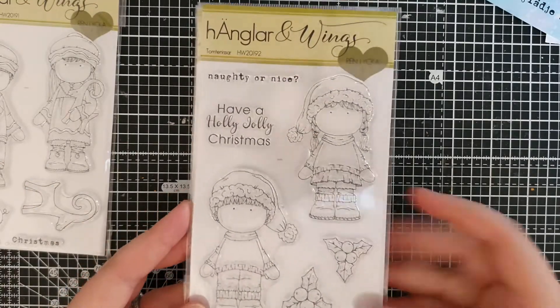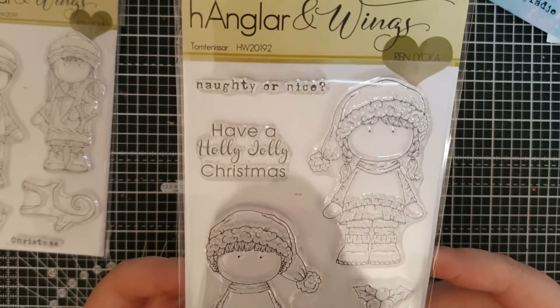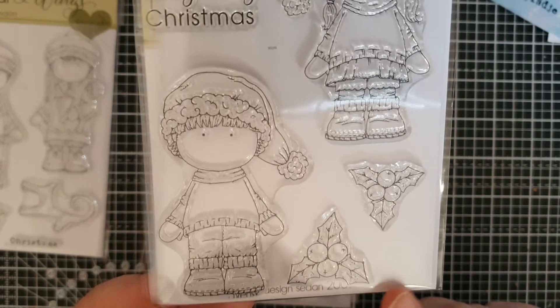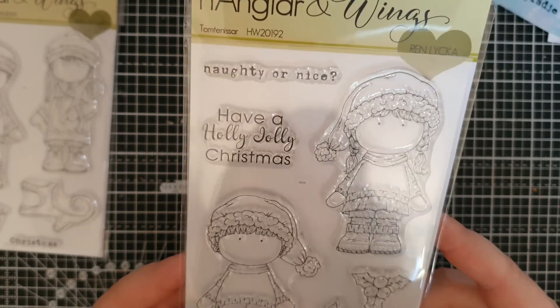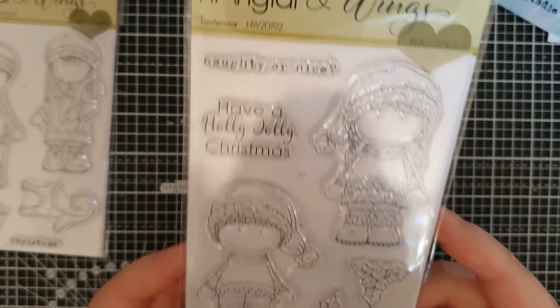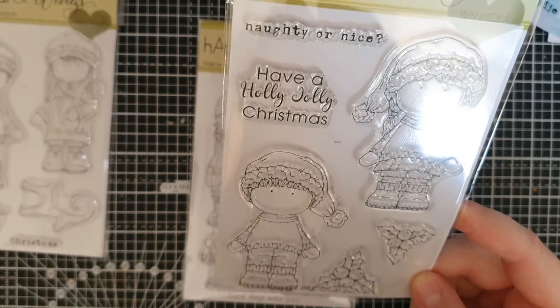And then I've got a tiny little one. These look like kids, I guess, and it says naughty or nice. Have a holly jolly Christmas. You've got some holly. And they are called tomte nissar. So I guess they are little — I don't know the English word for that — little nissar. But yeah, super cute as well.